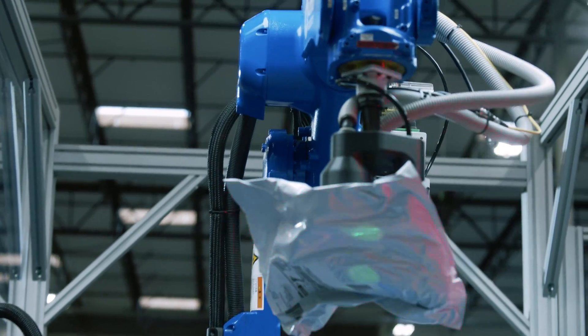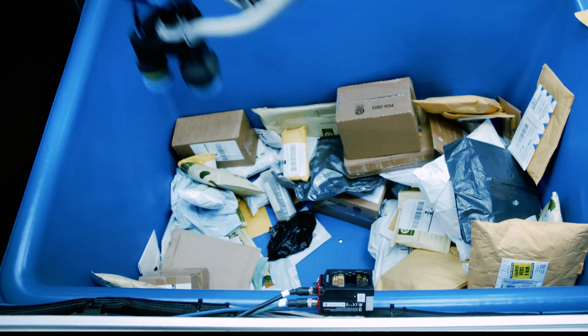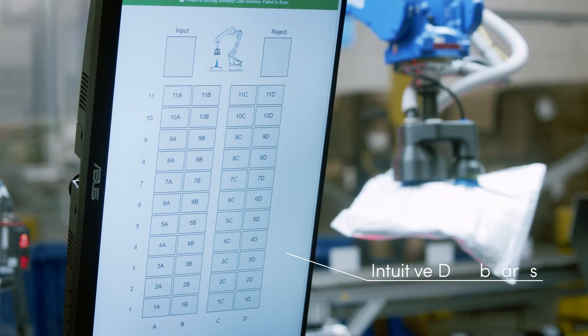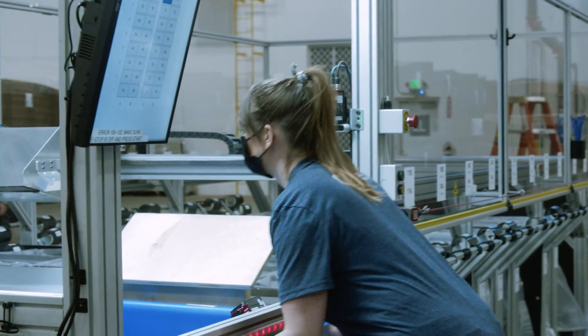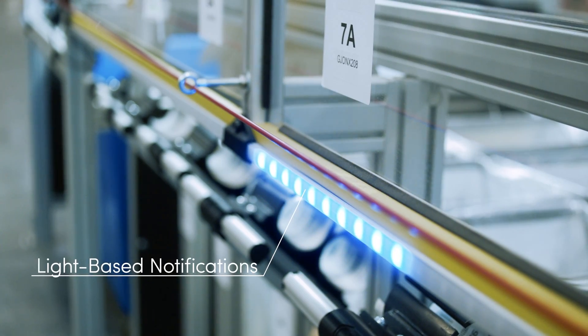Ambi Sort is highly dexterous, able to pick up rigid or deformable packages, and can even reach deep inside bins. They're simple to use, with intuitive dashboards and notifications to keep operations flowing. Roll up, push go, and Ambi Sort's UI will alert you when bags are full.